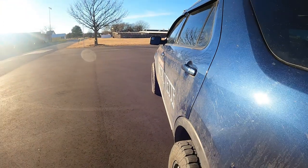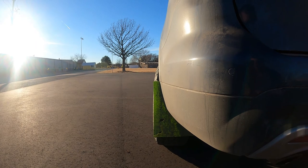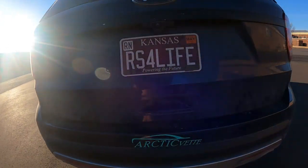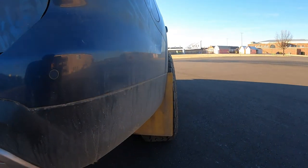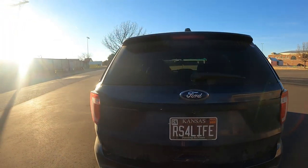Would you just look at that thickness? I forgot the mud flap — I love the mud flaps. She's thick with them 2-inch wheel spacers though. Yee yee.